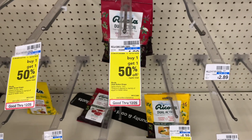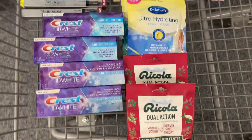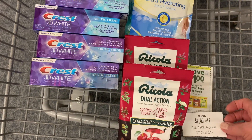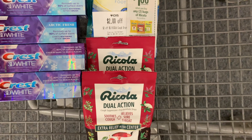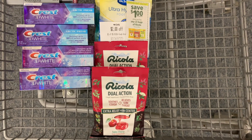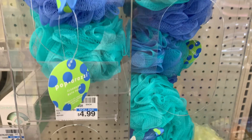Another great deal this week is Ricola — buy one get one 50% off. I'm going to grab two at $4.39 each; the second one will be $2.19, for a total of $6.58. I'll use a $1 off one coupon, a $1.50 off one digital coupon, and a $2 off five Ricola CRT. I'll also submit to Checkout 51 for $1 cash back when you buy two. Final cost for both will be 50 cents each.